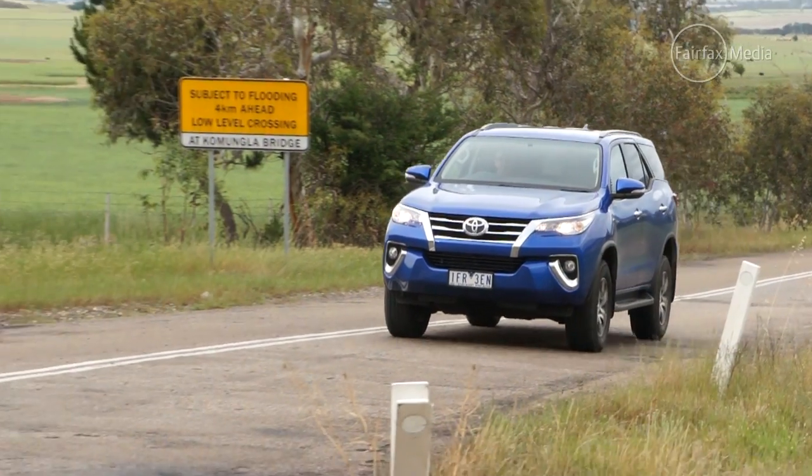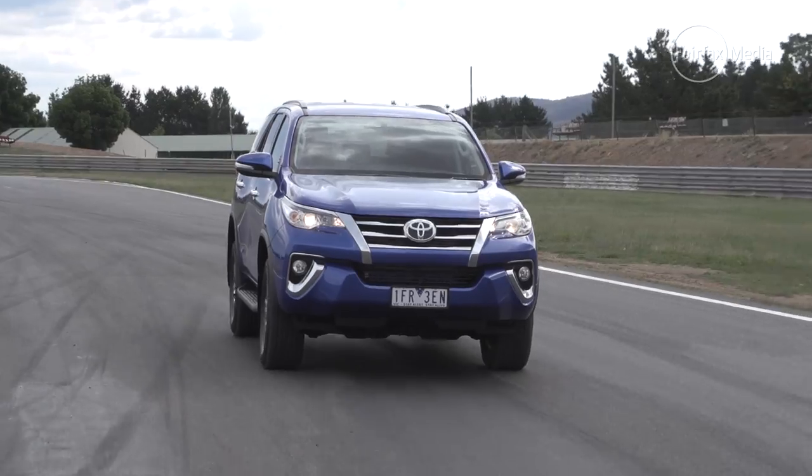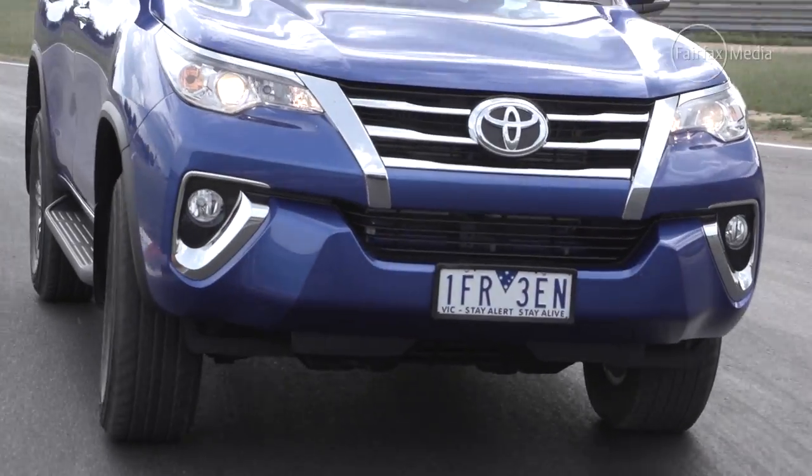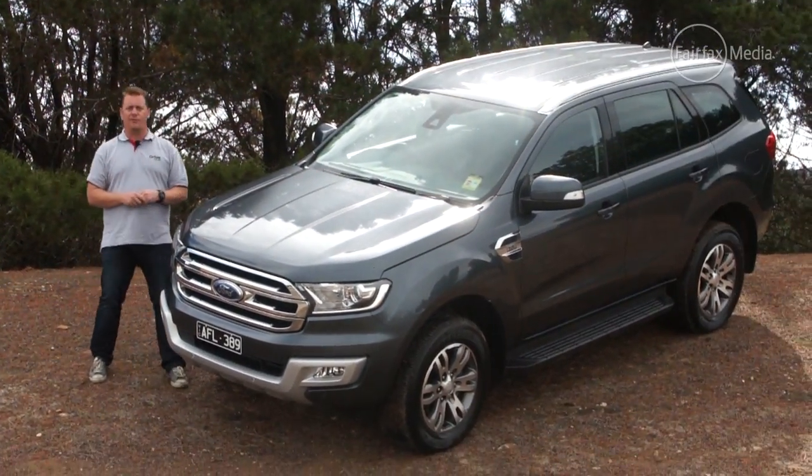In the end, it was a close call between the Discovery Sport and the Fortuner for the runner-up spot, with the Toyota stealing the spot by just two points. And the winner of our best four-wheel drive for 2015 is the brand new Ford Everest.